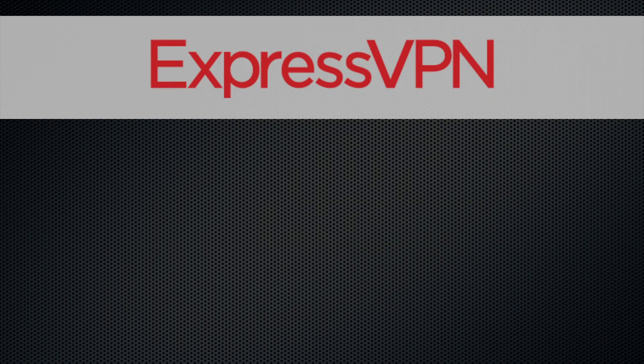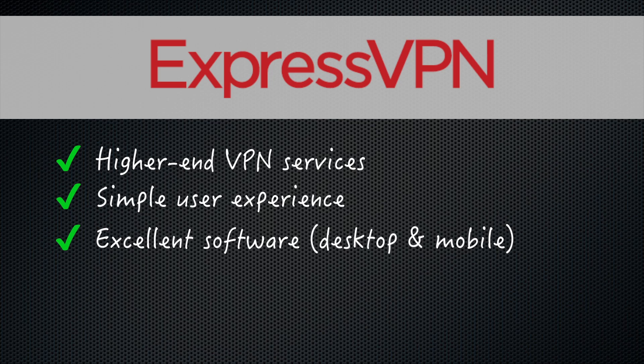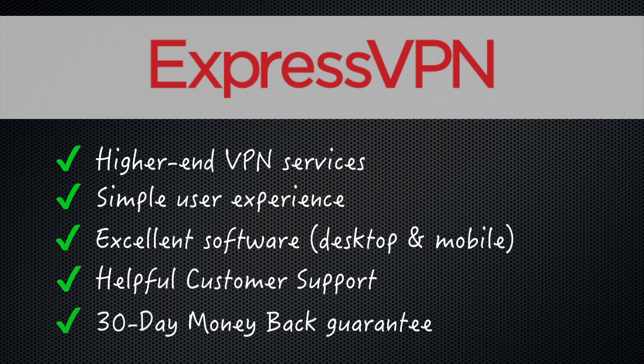To sum up this review, ExpressVPN rates as one of the higher-end VPN companies, thanks to its simple user experience and excellent software. The customer support was prompt and helpful, and even though the price is a bit high, you can always fall back on their 30-day money-back guarantee.